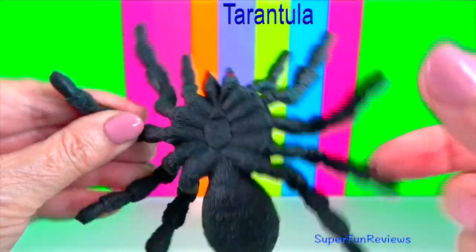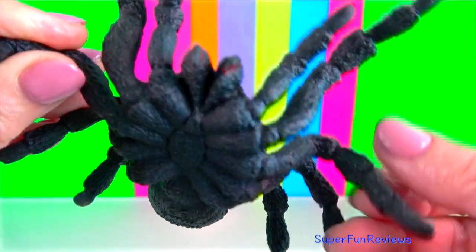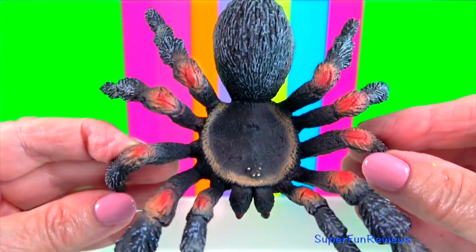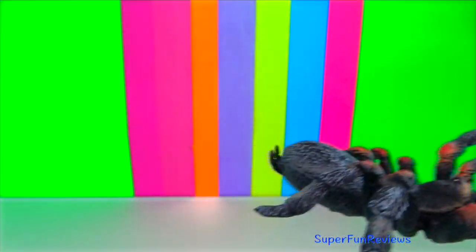Tarantulas are the largest extant spiders. They have large hairy bodies and legs. Their bite can be painful, although a tarantula's venom has low toxicity for us.